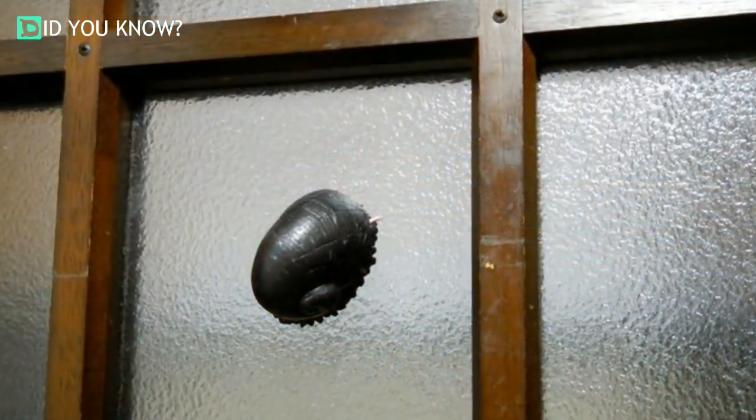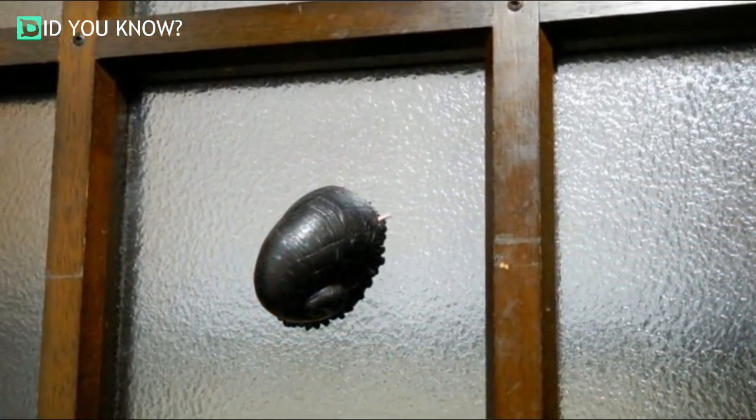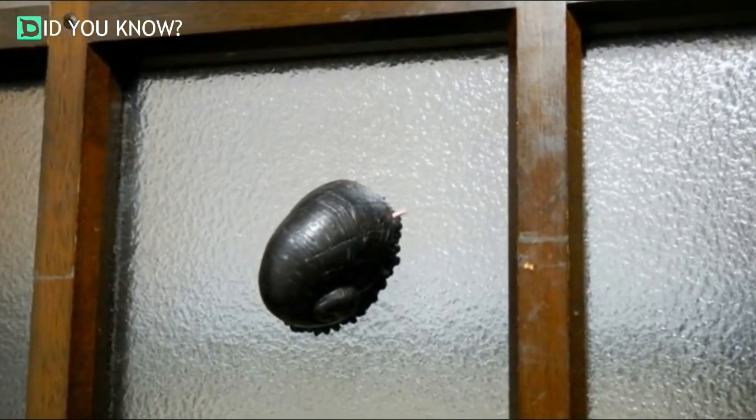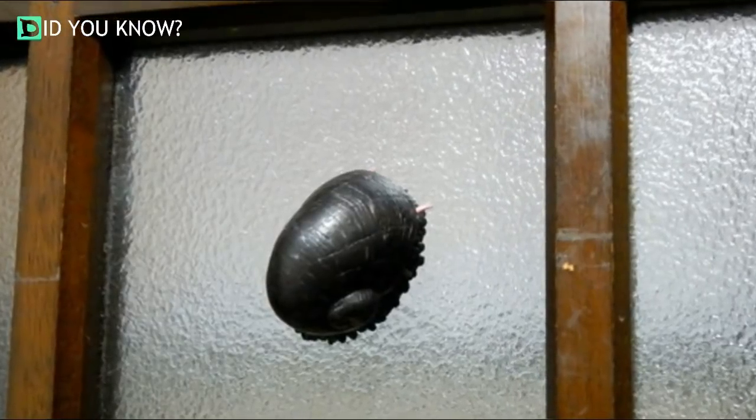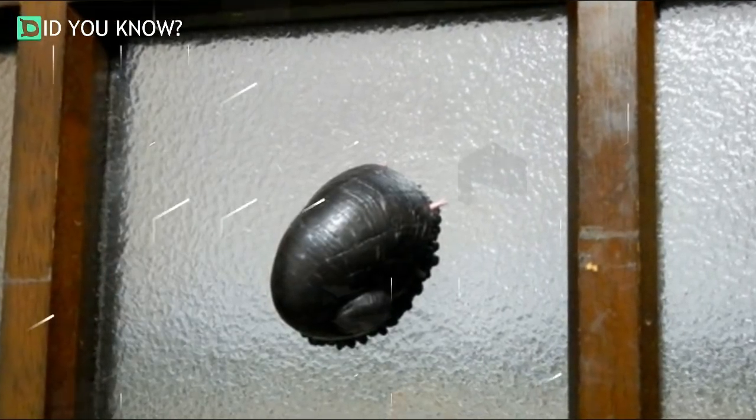These little guys were first discovered approximately one and a quarter miles underneath the Indian Ocean in 2001. They were huddled around hydrothermal vents that spit out water that had been superheated by Earth's magma.